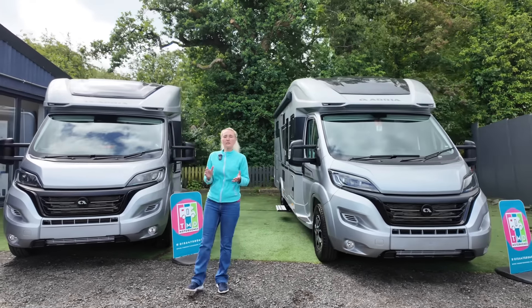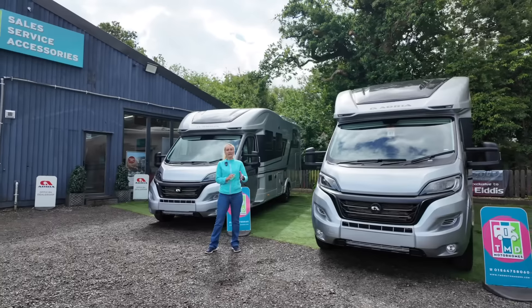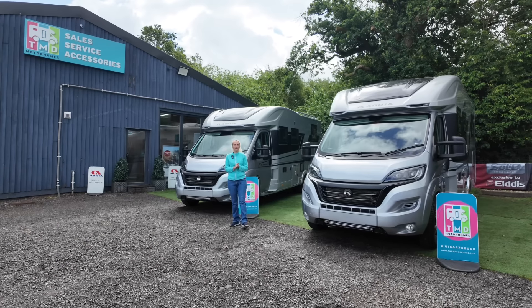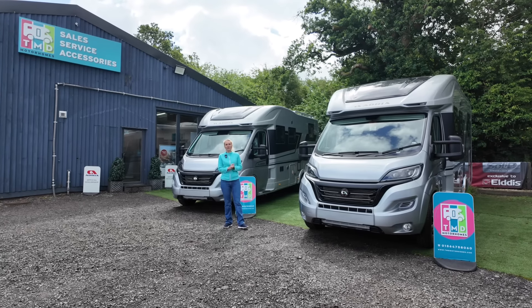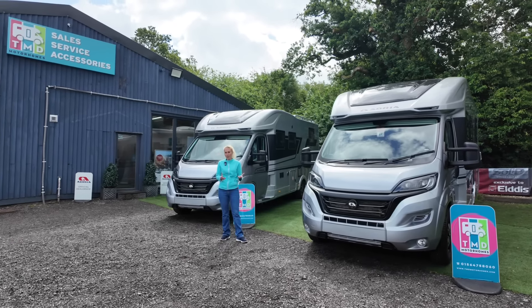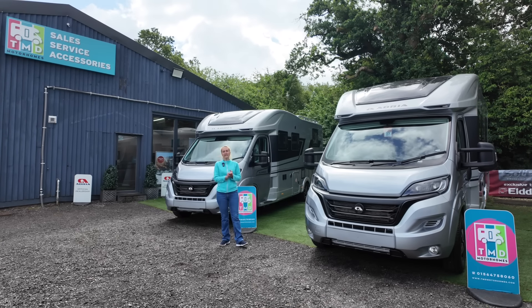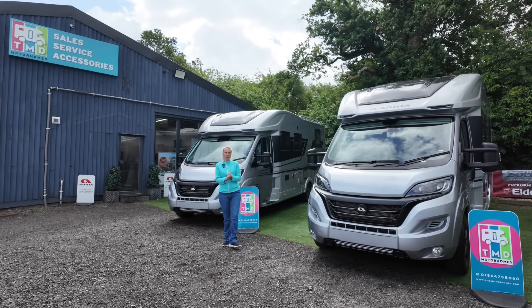The Adria Coral motorhomes start at £93,000. The full name is the Adria Coral 670 Supreme, and then it's either the DC or the DL. The DC and DL refer to the different internal layouts, which I will show you. The ones at TMD are very well specced, and I'll go through all the extras so you can understand what has been added.